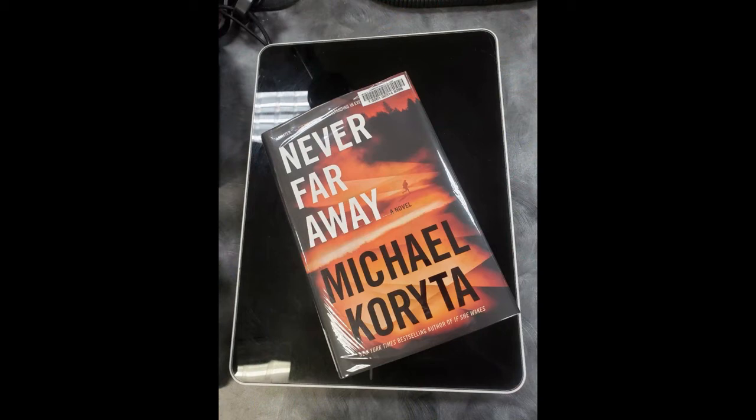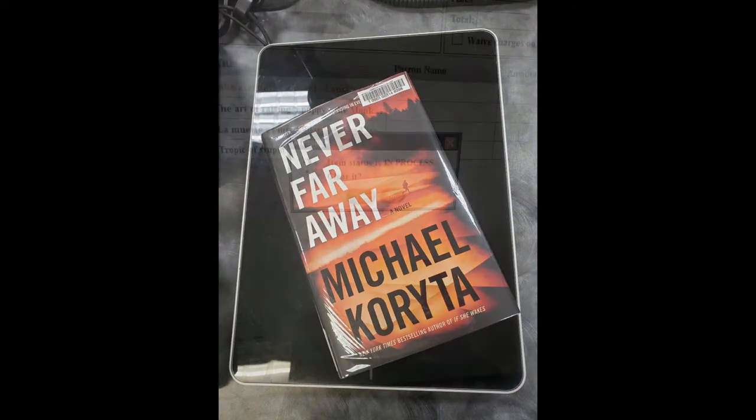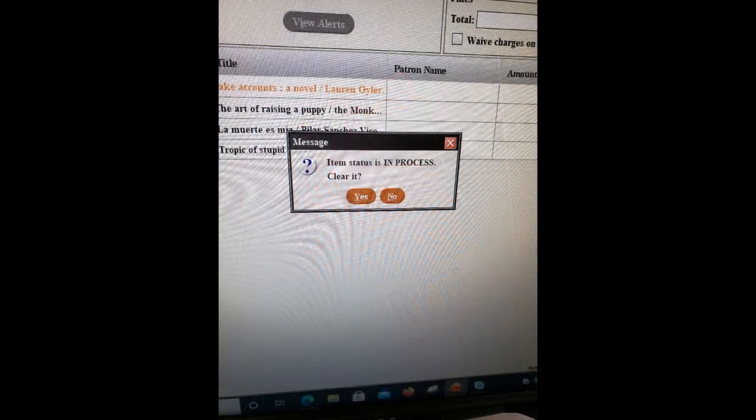The final check via the RFID tag ensures that the item is correctly processed. We clear the item processing status and it is now ready to be enjoyed by a patron.